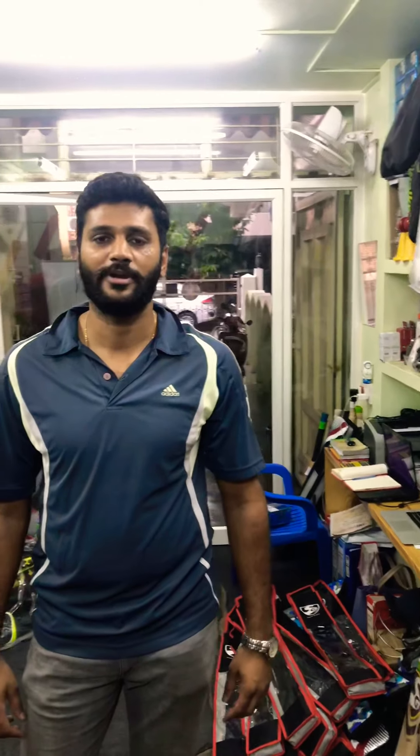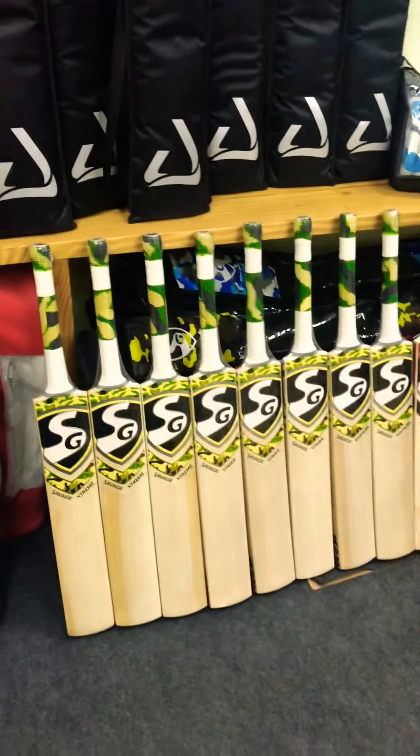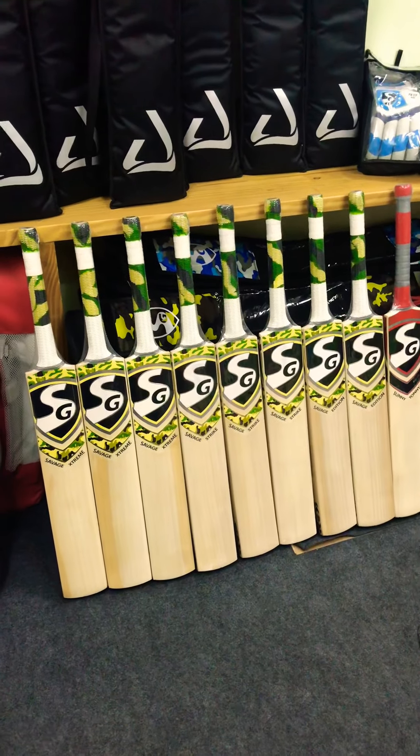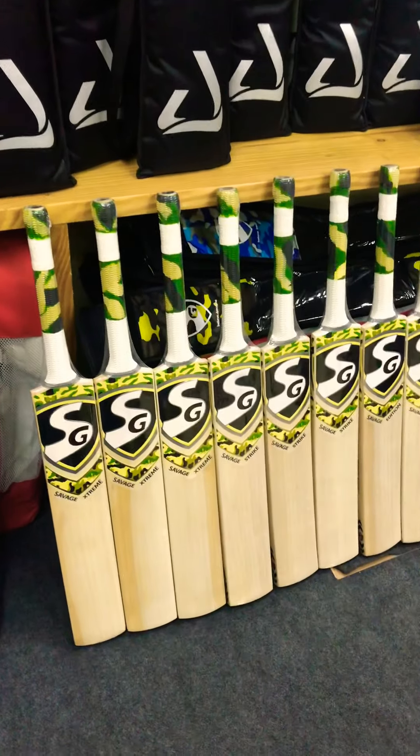Hey guys, this is Mahesh from Brewing Cricket Bangalore. I have some exciting news — SG has finally recognized us and we have the full SG range. My partner Kartik will take over from here. Hey guys, I'm very excited to tell you that the entire SG cricket range is here now, and I'd like to give you a very quick preview of all the bats we have in stock.